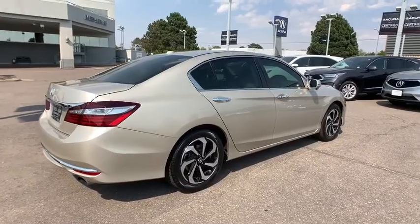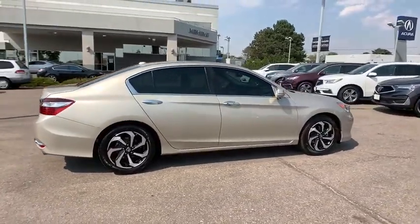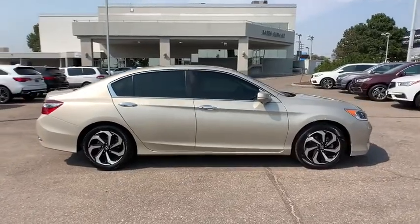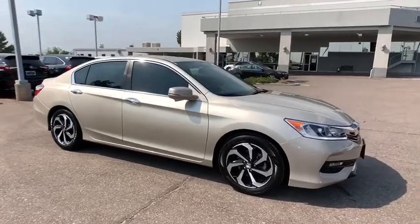Stability control, remote engine start, Bluetooth, leather wrapped steering wheel, adjustable steering wheel, power steering, keyless start, floor mat, auto dimming rear view mirror, four wheel disc brakes, aluminum wheels.